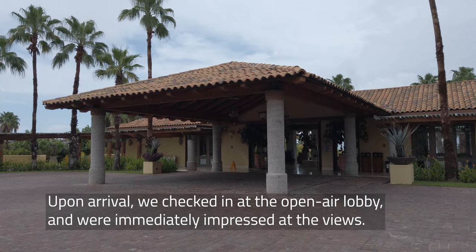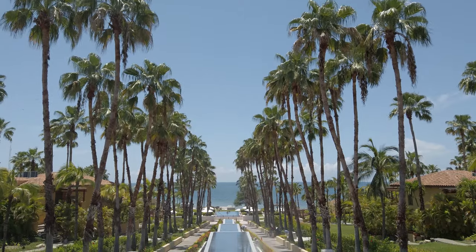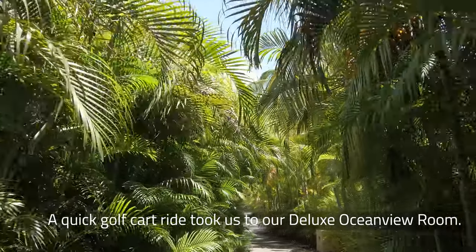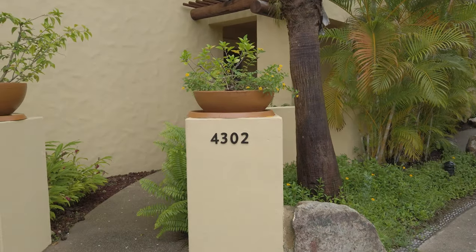The St. Regis Punta Mita sits on 22 acres of oceanfront property and offered us awesome views of the Pacific as soon as we walked through the lobby. Check-in was personalized and included welcome drinks. A quick ride on a golf cart took us to our deluxe ocean view room — the same layout as the base room type for this property, but with an ocean view.